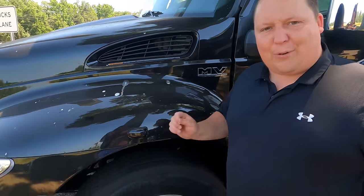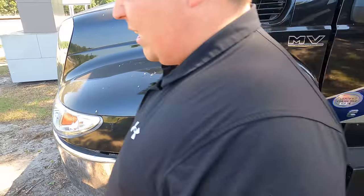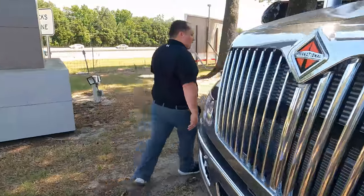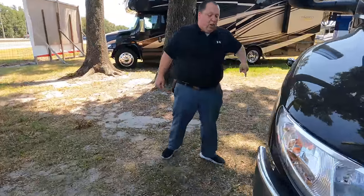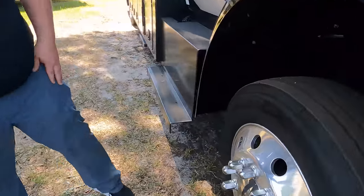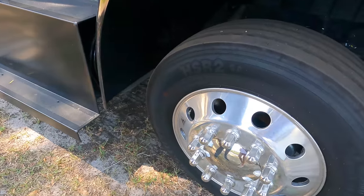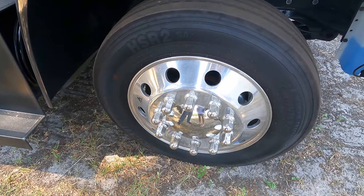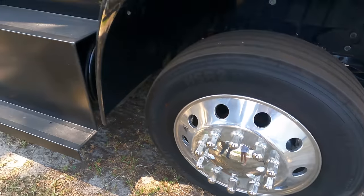As you can see here, we do have cameras integrated to the left side and right side, also in reverse. Coming on down the side here, look at these tires, Andrea — they're the Continentals. I love those. 255-70R 22.5, and you have those Accuride rims.